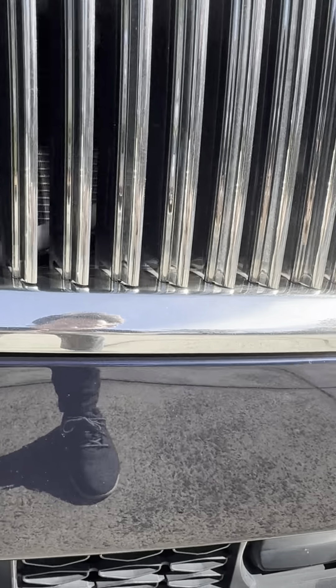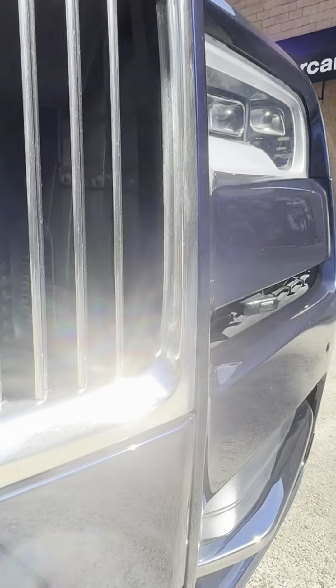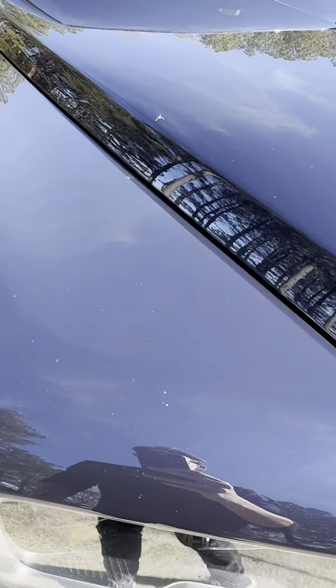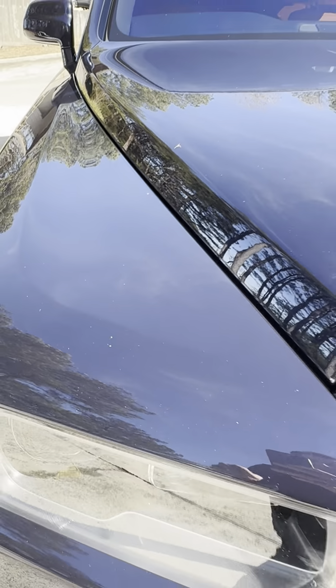Very minor rock chipping up at the front, nothing egregious by any means. Same at the front here — minor rock chipping, nothing hateful.